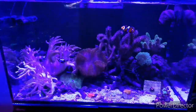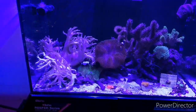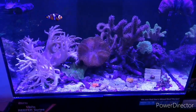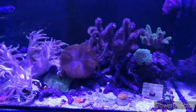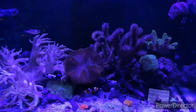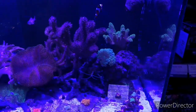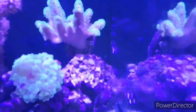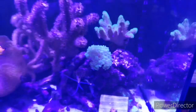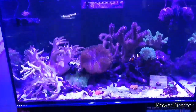Moving on to our Red Sea Reefer — you've seen this in a couple of videos, including one recently where we were cleaning the glass. It's looking tremendously well at the moment. All the corals are doing well, fish are thriving. I'd like to get more fish in here but that will just have to wait. I've cleaned the back panel and sides — just struggled cleaning the coralline algae off the very back bit there — but things are doing great.